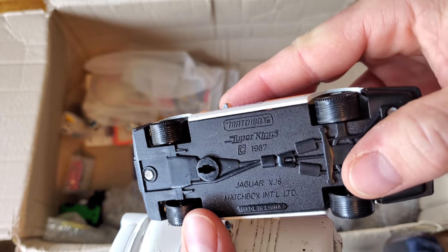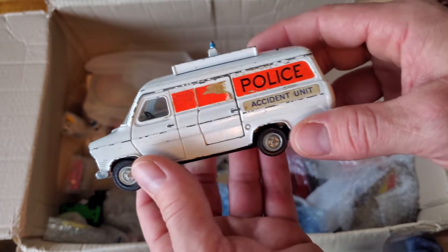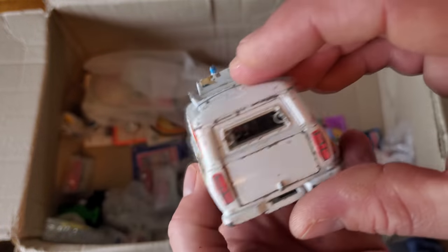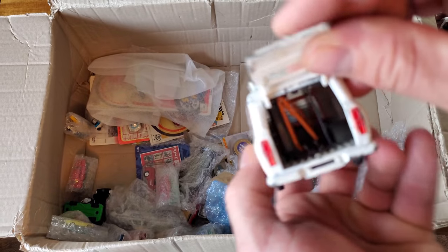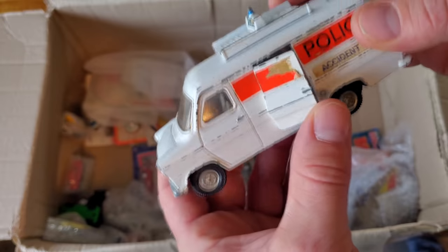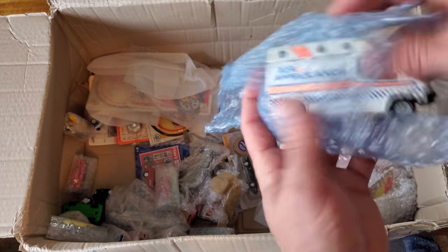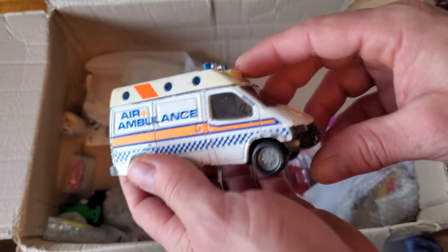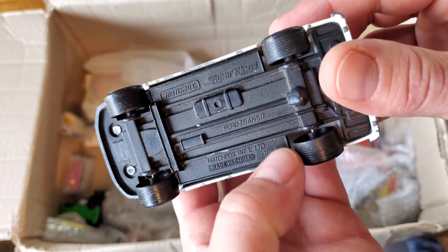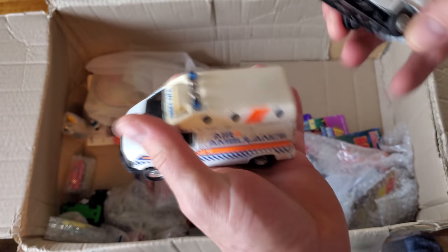No wait — it's a Matchbox Super Kings, very cool. Different generations of Jaguar there. This one looks like a Dinky — yeah, Dinky Ford Transit Van. Super heavy duty, they just don't make toys like this very often anymore. Still got the things in the back, doors open on it, heavy duty. And they keep coming — more ambulances and police vehicles, very neat. Another Ford Transit — look at the difference in Ford Transits over the years, wowee!